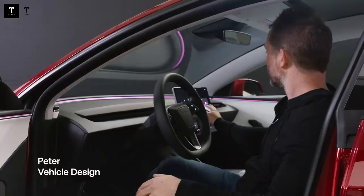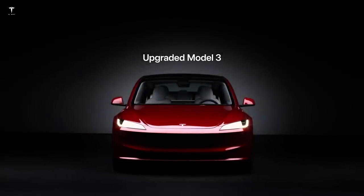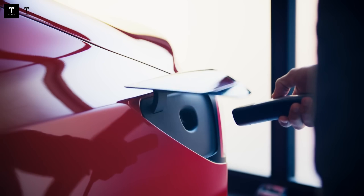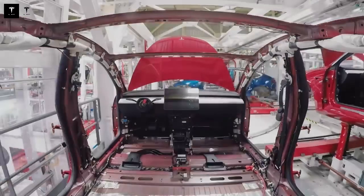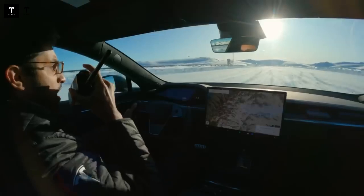This change in battery chemistry is much more significant than it seems — it's crucial for the future of electric mobility. Tesla has integrated significant improvements in energy density and thermal control. Even with lower costs, the system maintains optimal cell temperatures, which is essential for performance and lifespan, whether in very hot or very cold climates. This ensures the Model Q delivers consistent performance, without unpleasant surprises, even in extreme conditions.